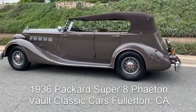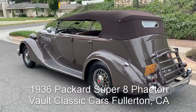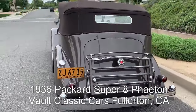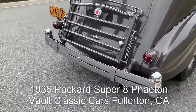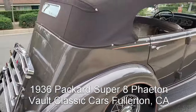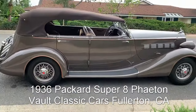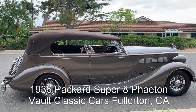A very rare body style. It has the original data tag — it's a real one for sure, and it looks beautiful. It's got the big counterweighted bumpers on it, which were optional for Super 8s. And wow, look at that car. Absolutely stunning.